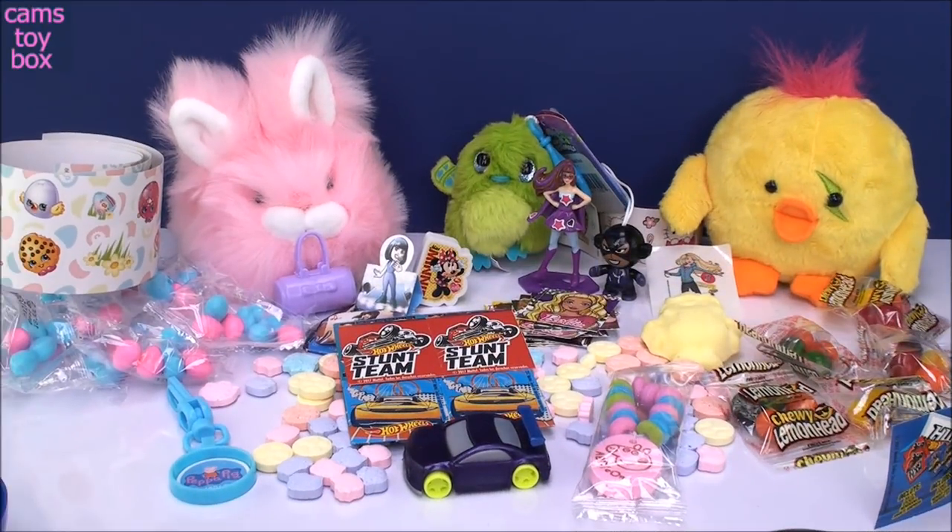So that is a tremendous amount of stuff we opened inside of all those super cool Easter eggs. Thanks so much for watching. Be sure to come back and don't forget to subscribe to see lots more toys and surprises every single day here on Cam's Story Box. I'll see you real soon. Thanks for watching!